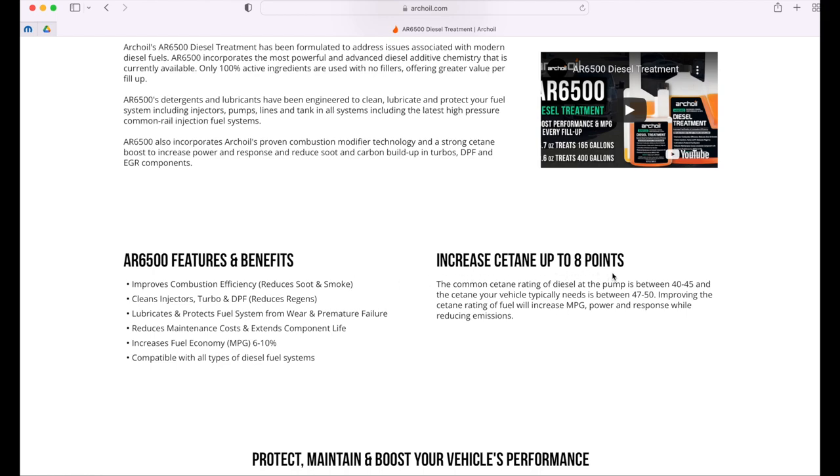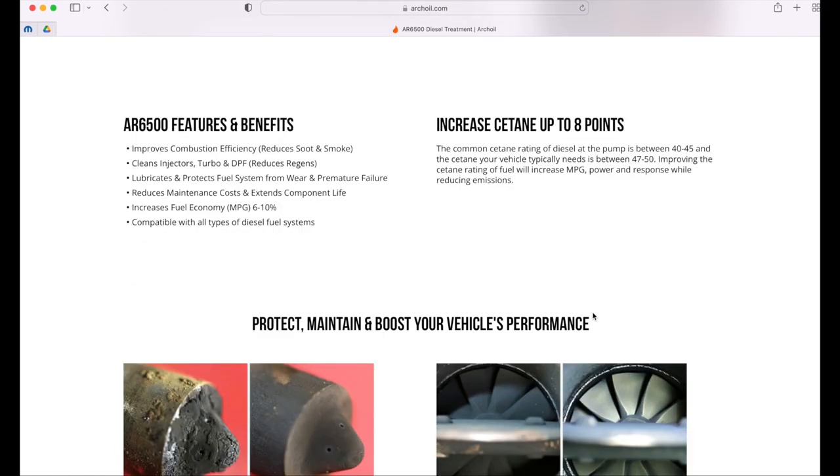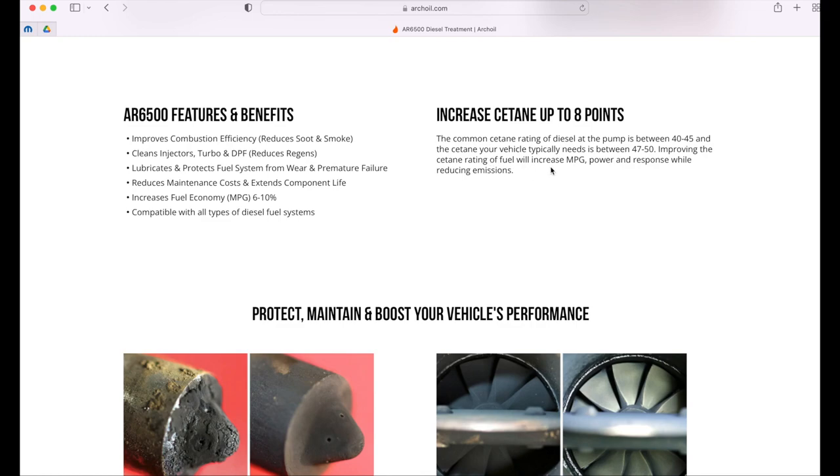Can it increase cetane? Absolutely — I don't see why a company would be lying. When you increase cetane, you're truly possibly increasing fuel MPG. The engine responds better because what cetane does in a diesel engine is it helps complete the burn, so you have less soot. You have a complete burn instead of a slow burn — it ignites and burns faster, so you have this fast punch to the piston, moving the pistons down and creating this fast-moving action inside the engine instead of a slow, sluggish burn.